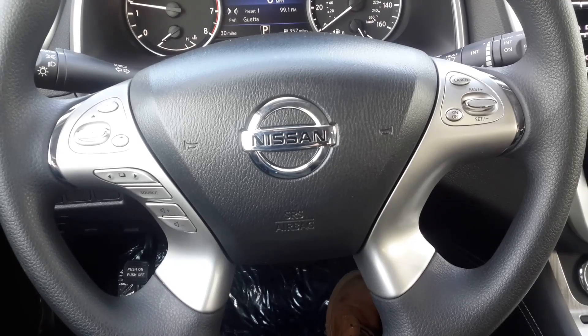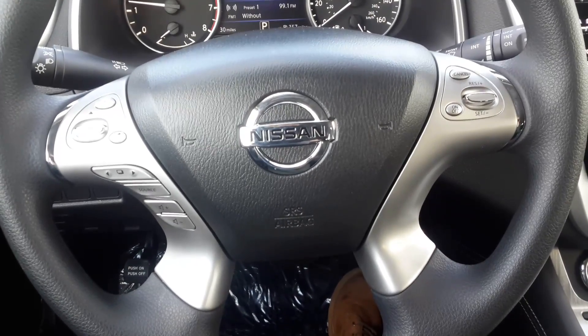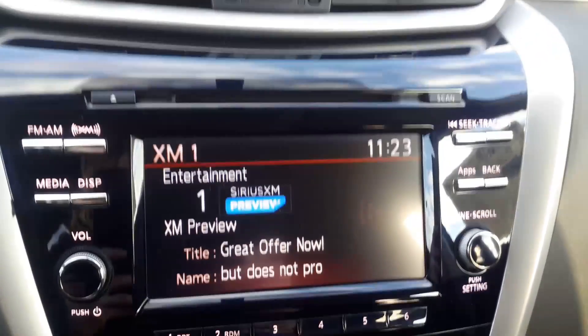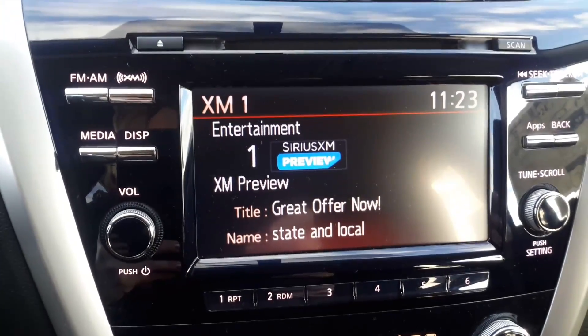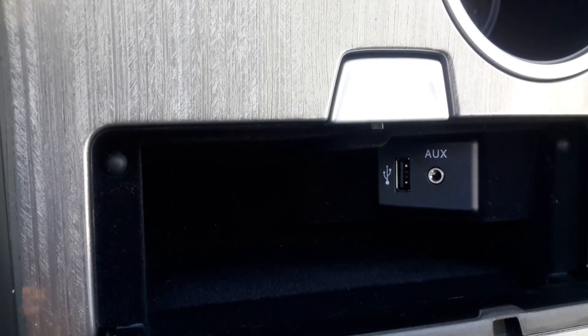Some other great key features: it does have Bluetooth and hands-free calling you can connect with via your steering wheel. It has Sirius XM radio, a CD player, and FM/AM radio. It also plays through your auxiliary cord and USB port.